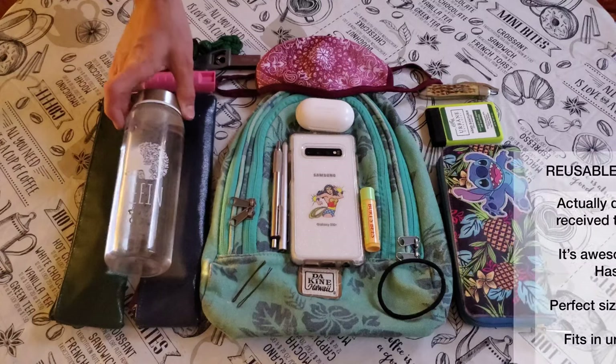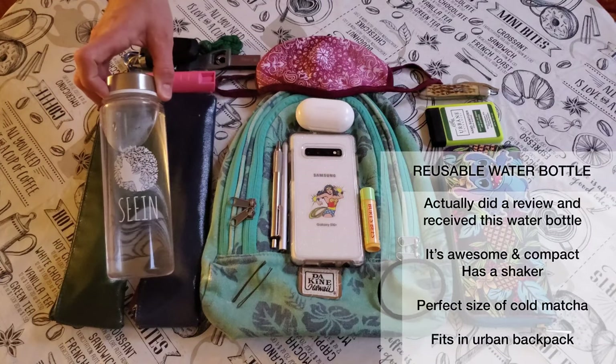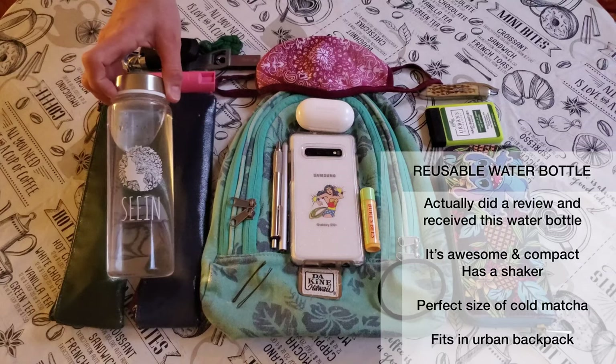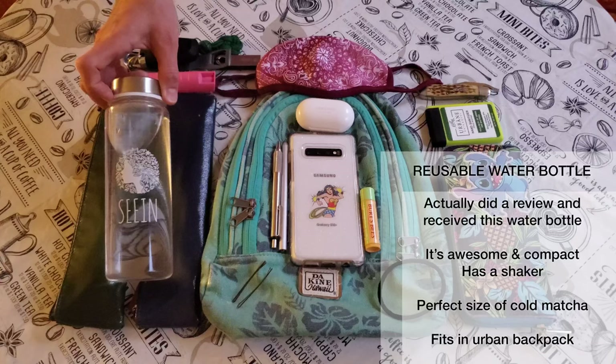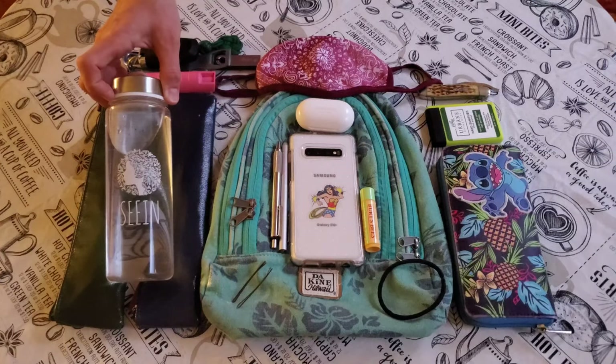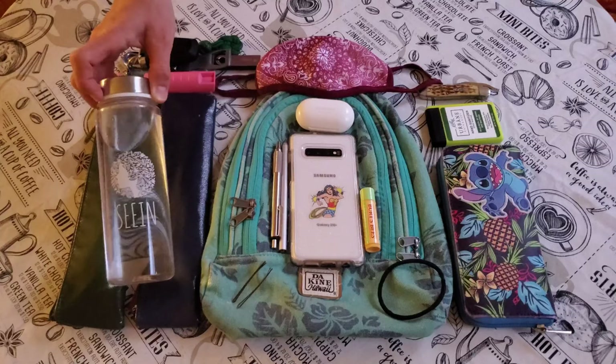I also like to use my C&Matcha water bottle. It's actually a shaker bottle for matcha, but I use it as a water bottle as well. This was given to me by C&Matcha when I won a contest. It is compact enough to put into my Dakin bag, so that's why I like to keep that one as an everyday carry reusable water bottle.